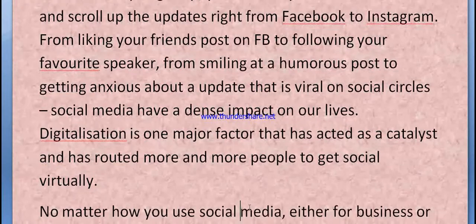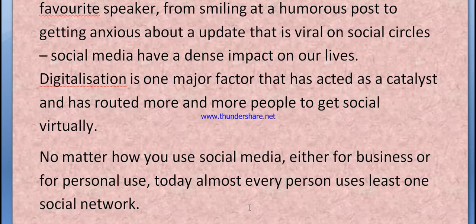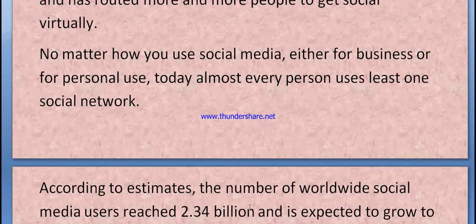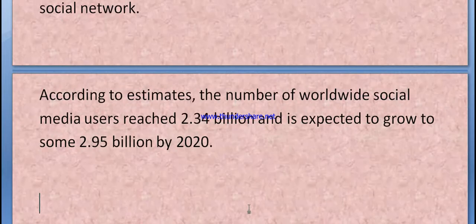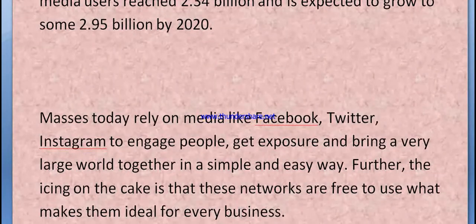No matter how you use social media — either for business or personal use — today almost every person uses social networks. According to estimates, the number of worldwide social media users reached 2.34 billion and is expected to grow to some 2.95 billion by 2020.